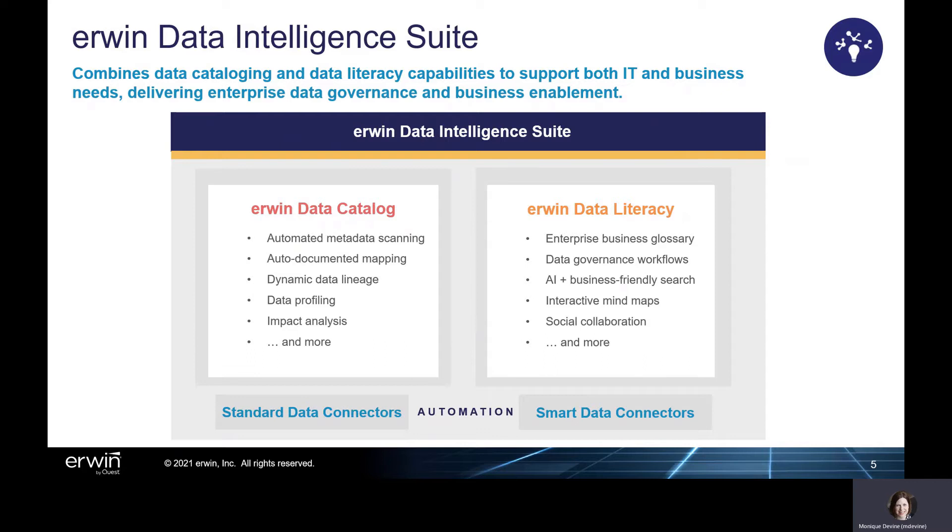With Erwin Data Catalog, IT teams can automate metadata harvesting, auto-generate data mapping, and take advantage of detailed data lineage, data profiling, impact analysis, and more to efficiently tackle data management needs.